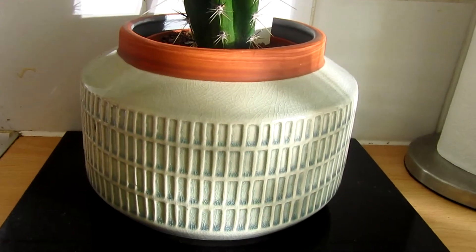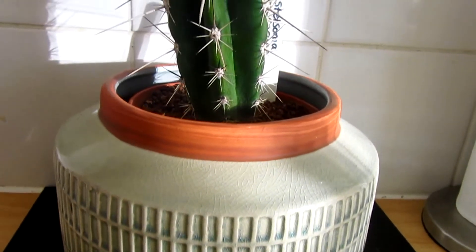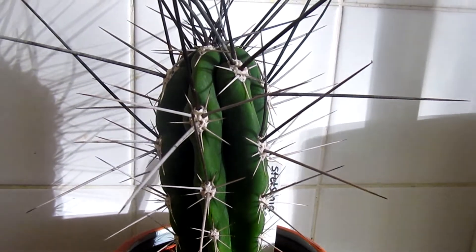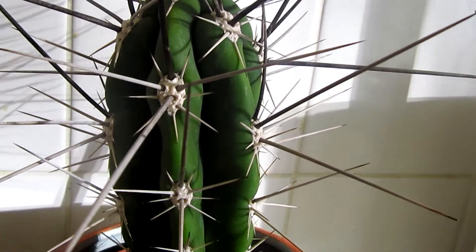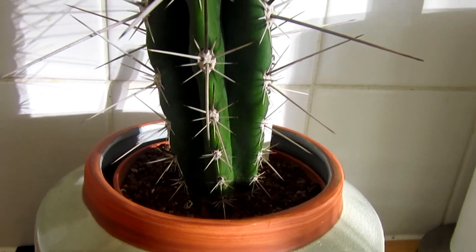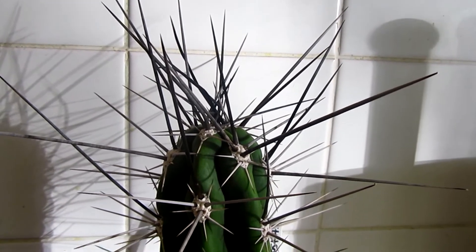The pot as well is absolutely beautiful, and this is the mean cactus. Look how long those spines are. Now this was a careful operation bringing it home — I had to wedge it between my feet trying not to stab my legs, with the husband driving quite slowly.